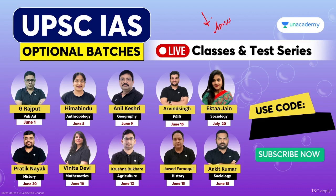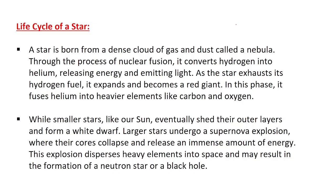Let's talk about the life cycle of a star. A star is born from a dense cloud of gas and dust, which we call a nebula. The process of nuclear fusion converts hydrogen into helium, releasing energy which emits light. When a star exhausts its hydrogen fuel, it expands and becomes a red giant.